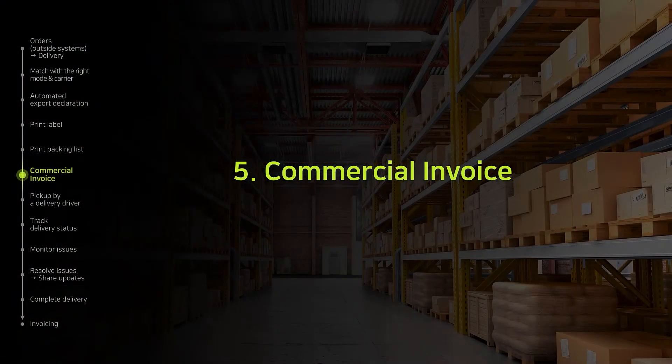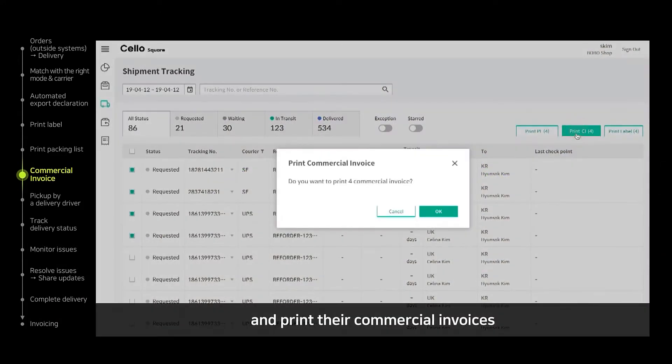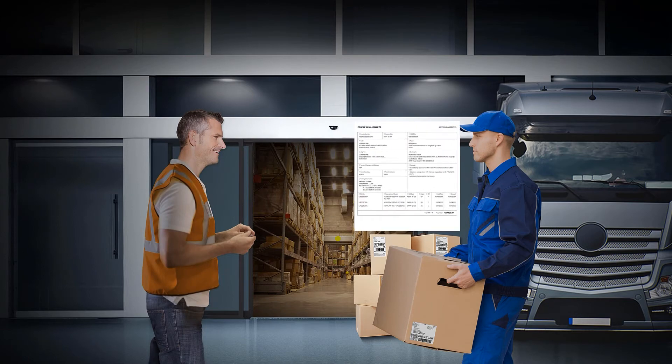In addition, a commercial invoice can be printed easily with a few clicks. Shipping will begin once the commercial invoice and the package are handed over to the delivery driver.